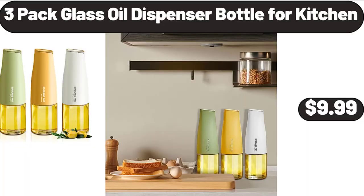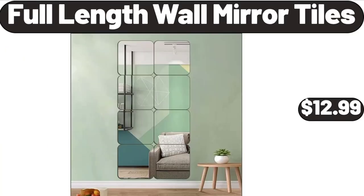3-pack glass oil dispenser bottle for kitchen, $9.99. Full-length wall mirror tiles, $12.99.